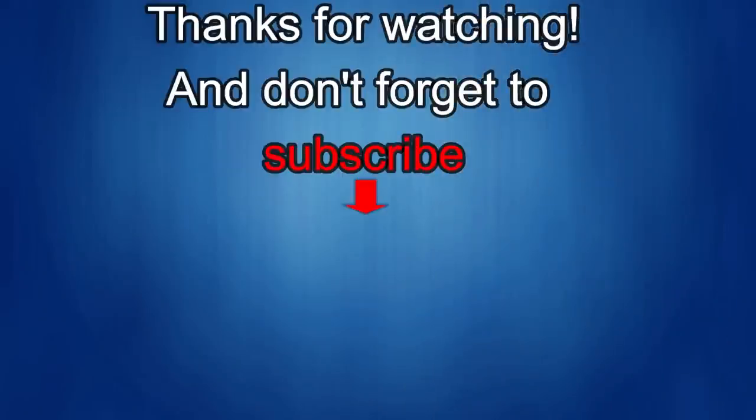Thanks again for watching our review. If you liked it, show us some love with a thumbs up, subscribe to the channel and share the video with your friends — with your support it helps me keep the channel going so I can continue to offer you guys discounts, giveaways and fresh content. I'll see you guys in the next episode, until then take care.